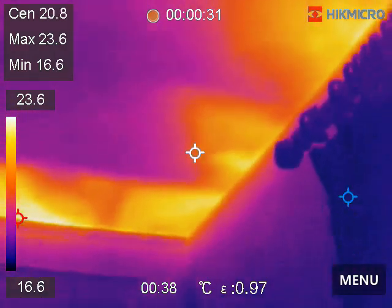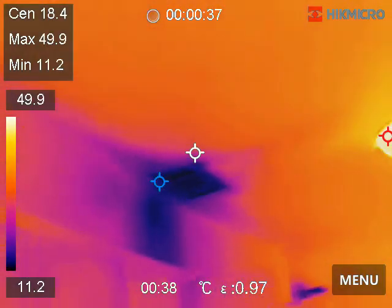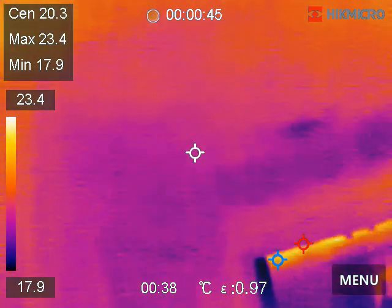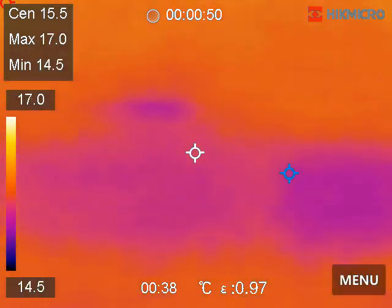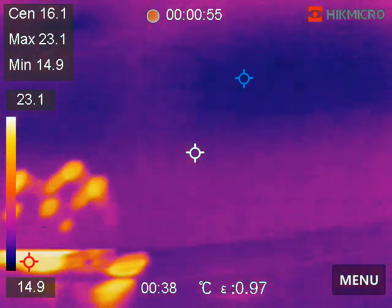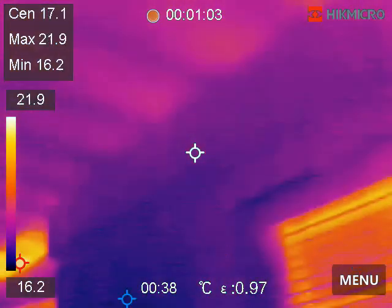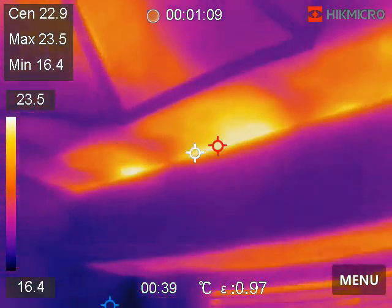We've got a lot of heat built up. This is the formal dining area, northwest corner. We're moving into the kitchen — all the fur downs in the kitchen. This fur down doesn't have a lot of insulation in here.